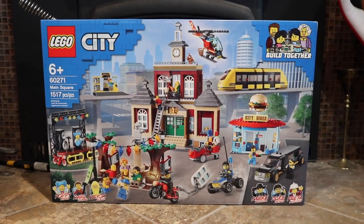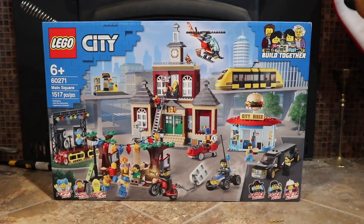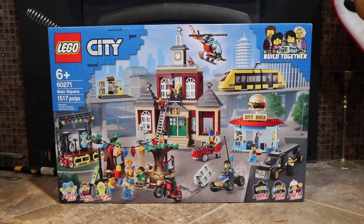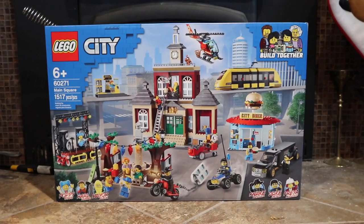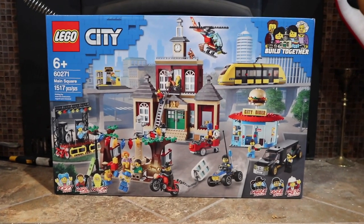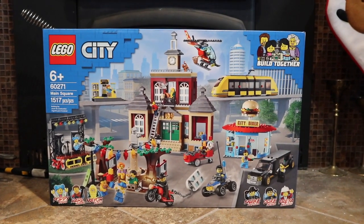The first set in this haul video is actually the largest set I received this Christmas, and it is set number 60271, the LEGO City Main Square. I'm really excited about this set because it's got a lot of really cool builds, but also because it's actually my first major LEGO City set that I've received in a really long time, especially at Christmas. I've kind of been gearing towards the LEGO modulars, the Creator Experts, and things like that. So it's really nice to go back to my roots in the eighth year of making these haul videos and flip it back with a LEGO City set. I'm very excited to build this and put it on display in my LEGO room or even in my LEGO City.